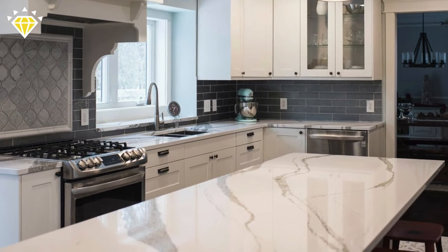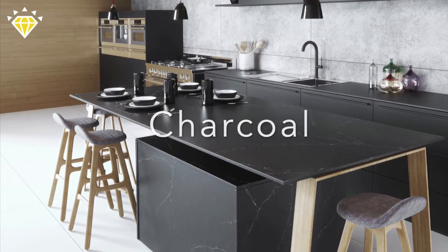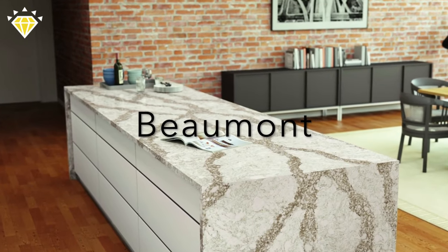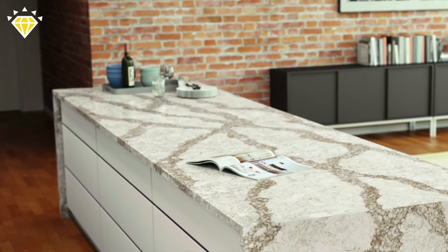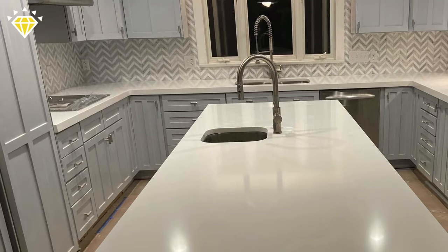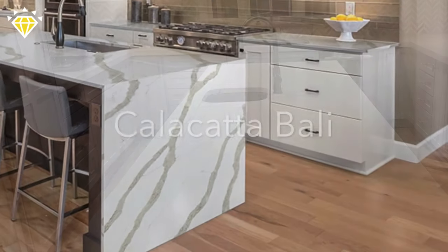Two beautiful choices are Calacatta Gold and Britannica Matte. There is a wide variety of countertop selections with subtle to dark, thin to wide, and cool to warm veining. The durability and low maintenance of quartz countertops makes it a wonderful alternative to marble. This is a classic look that will never go out of style.